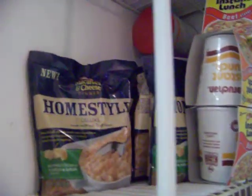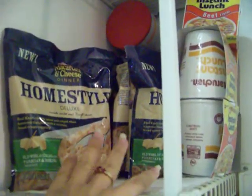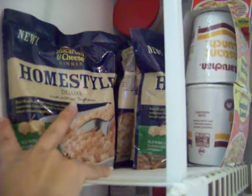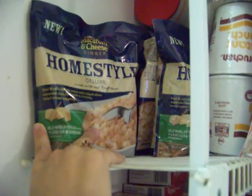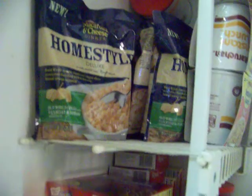Here's my tiny little pantry. It's nothing spectacular, but using coupons I've been able to stock it up. There were actually two more items here that I made for dinner tonight — mac and cheese. I think I got these for about $0.13 to $0.25 a pack, and they're normally like $3 or $4 each, so that was an awesome deal.